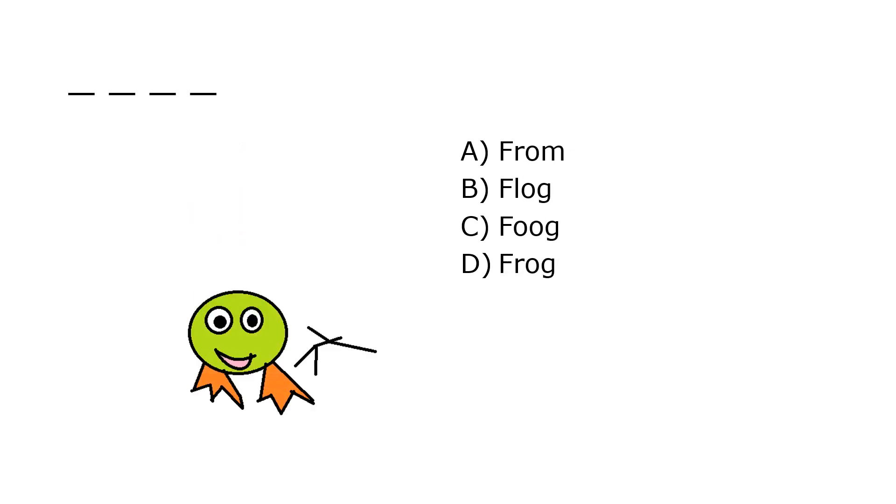What is it? A. From, B. Flog, C. Food, D. Frog. Our correct answer is D. Frog.